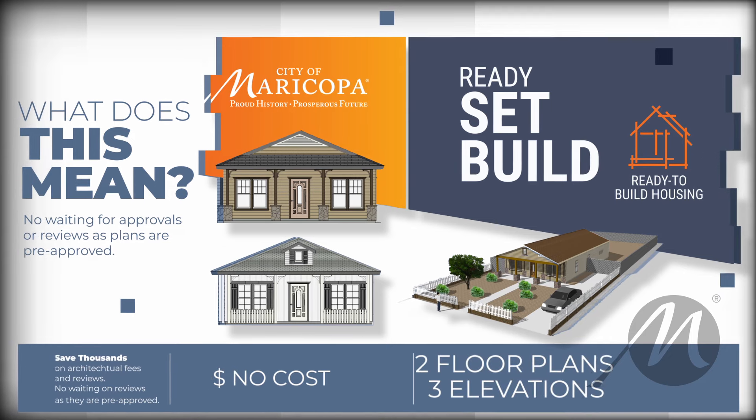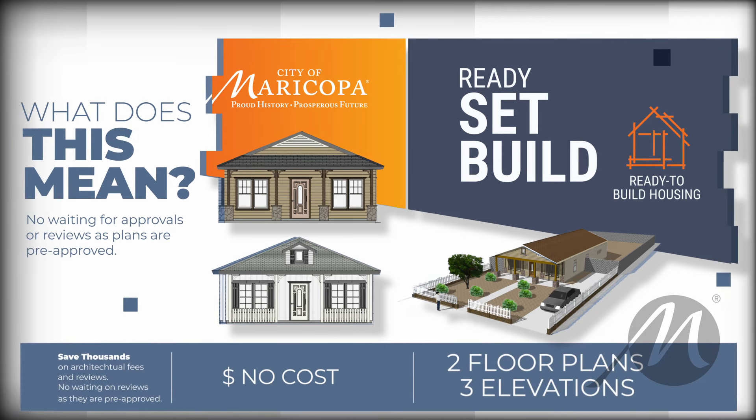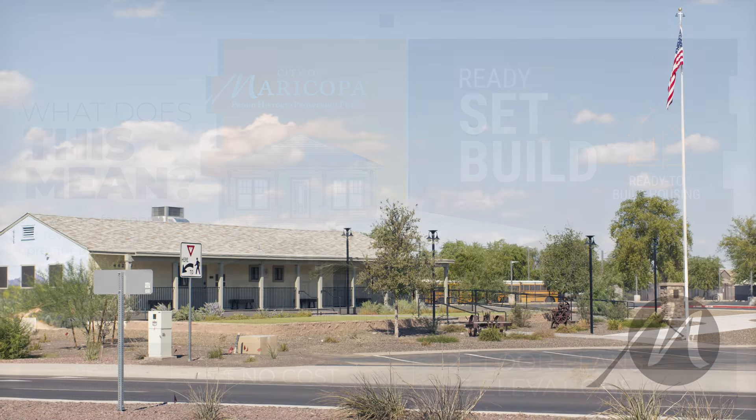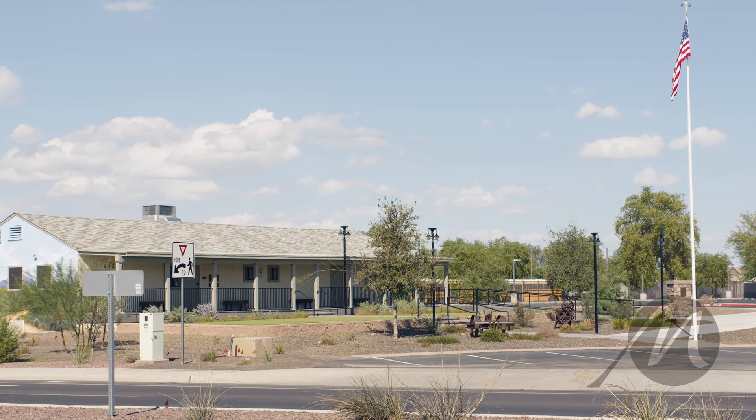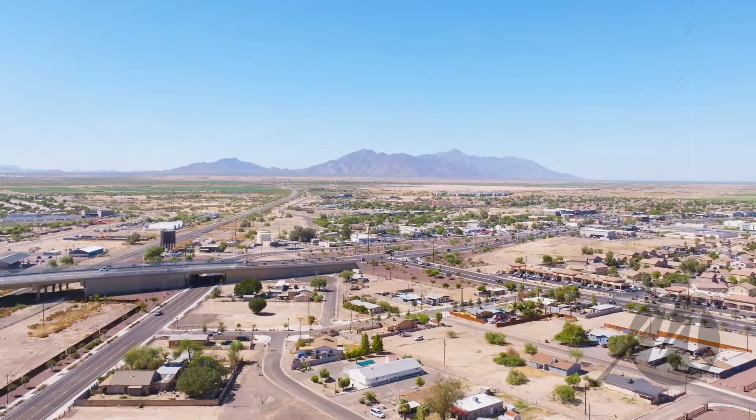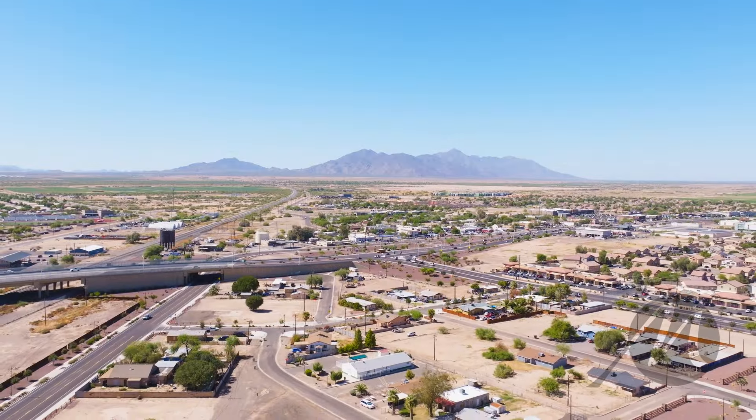With Ready, Set, Build, you gain access to pre-approved house plans for two floor plans and three different elevation designs at no cost. The elevations were designed with an aesthetic front porch charm to adhere to the adopted Heritage District design guidelines. But here's the best part — by utilizing our pre-approved plans, you'll save thousands of dollars on architectural fees and reviews.